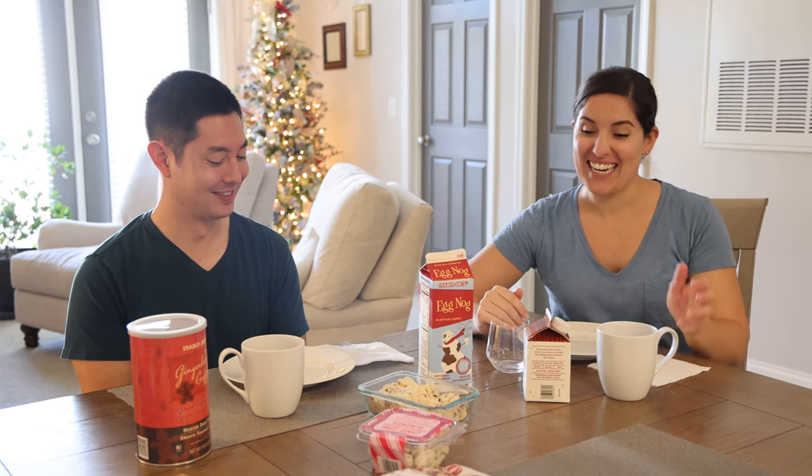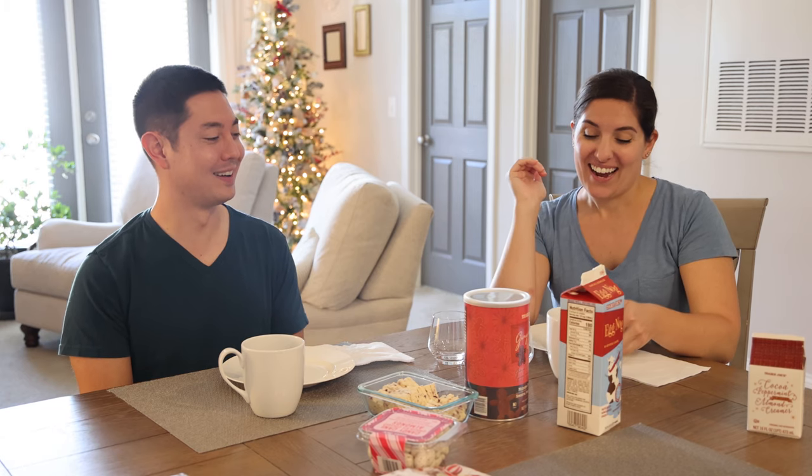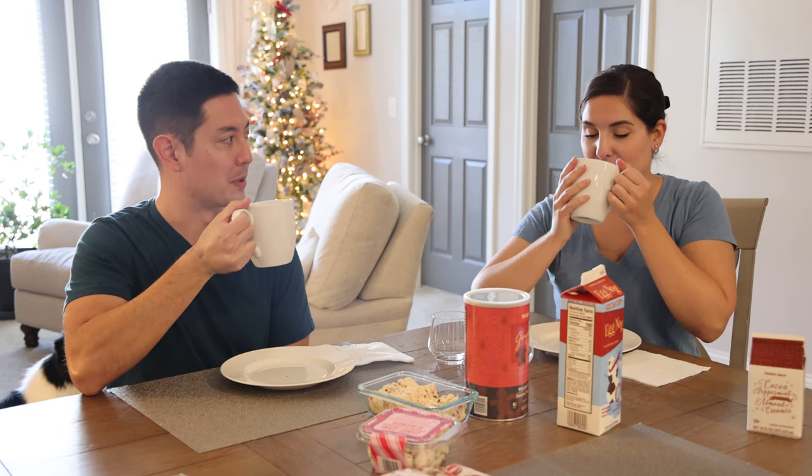So we've grabbed a million of Trader Joe's holiday items to try — we're doing a little taste test. First up is the gingerbread coffee. I have been burned by Trader Joe's flavored coffees in the past — their pumpkin spice coffee is not good, we did not like it at all. But this one smells good. It actually kind of reminds me of the pumpkin spice one — I hope it's not bad like that. It does have a lot of cinnamon, but cinnamon's not the flavor we didn't like.